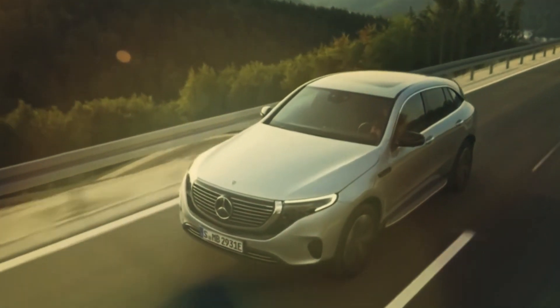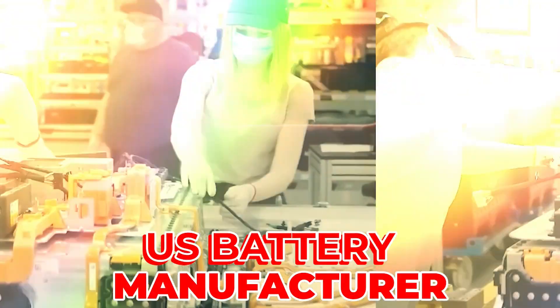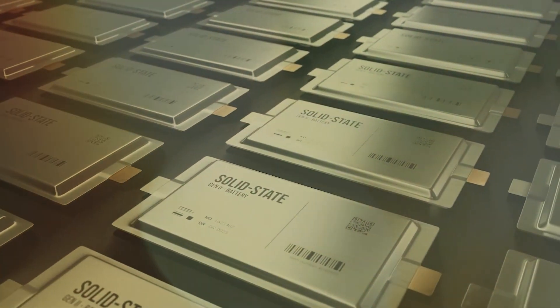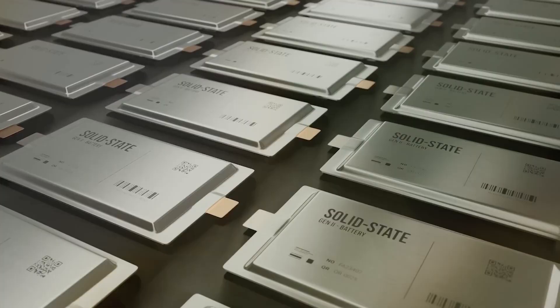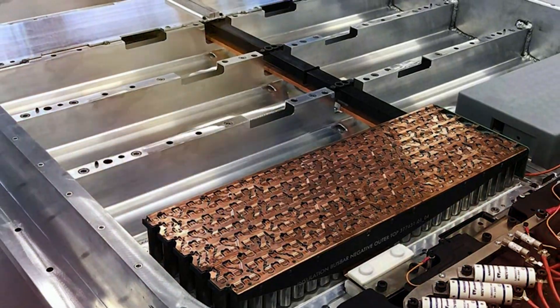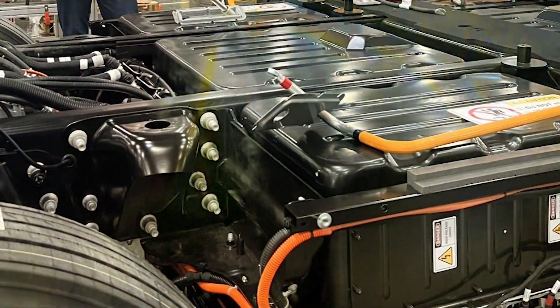A U.S. battery manufacturer has developed a high energy density battery capable of providing an electric automobile with a 1,000 mile range. The company unveiled a 1,000 mile EV battery that's ready for manufacturing. It uses an upgraded lithium metal semi-solid state battery with an internal light electrolyte to solve dendritic issues and significantly increases cycle life and rate capabilities.